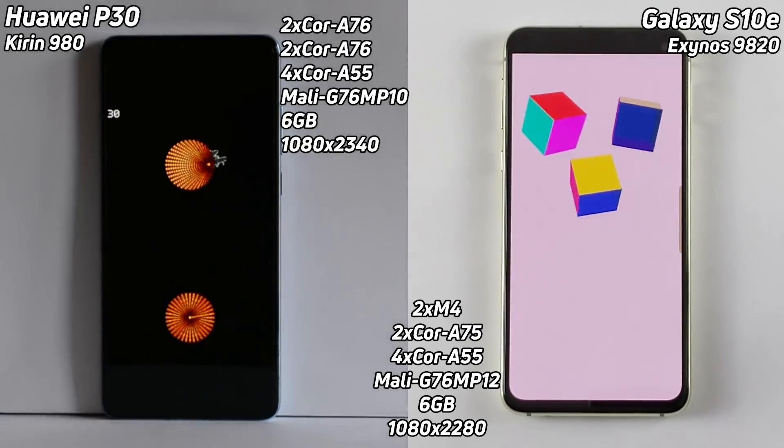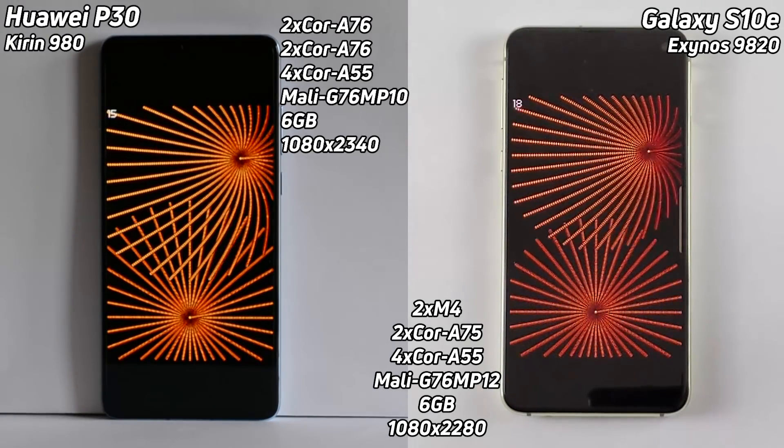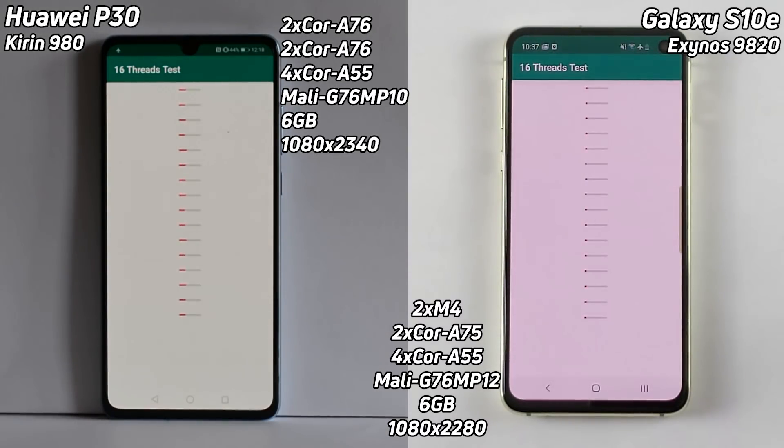The P30 has two Cortex-A76 cores clocked at a higher clock frequency, then two Cortex-A76 cores clocked at a slightly lower clock frequency, then four Cortex-A55 cores. It has the Mali G76 MP10 with six gigabytes of RAM and a 1080 by 2340 display.